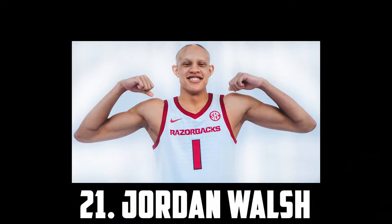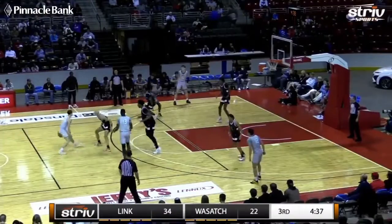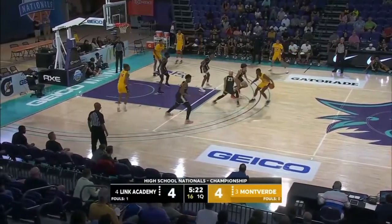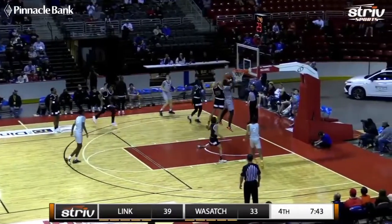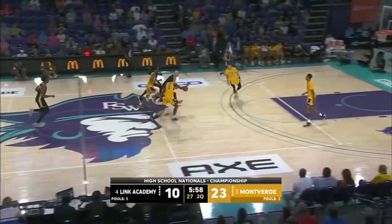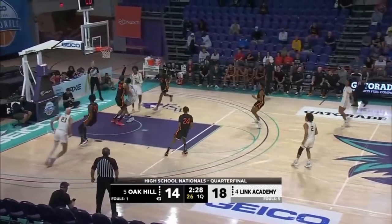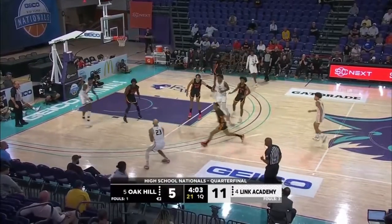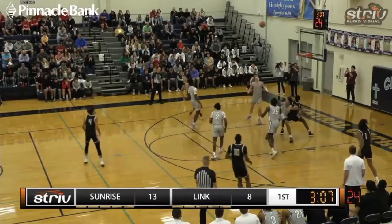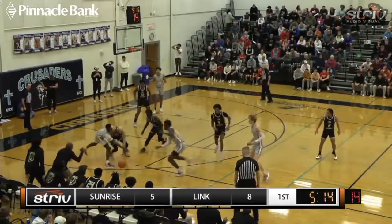At 21 I have Jordan Walsh, the 6'7 freshman out of Arkansas. Walsh is a great athlete and an excellent slasher, and one of the best defensive prospects in the class. He's a super versatile defender with great size and an incredible 7'3 wingspan. His insanely long arms help him contain ball handlers on the perimeter and make finishes difficult inside. He also has a pretty tight handle and is really quick in the open floor, so he has the ability to grab and go off the glass and push the pace in transition. Walsh is a really solid passer who can make live dribble kicks to corners and cutters. He's a solid spot-up shooter with nice mechanics, but will have to prove he can be a consistent three-point threat. I can definitely see him being a lottery pick.